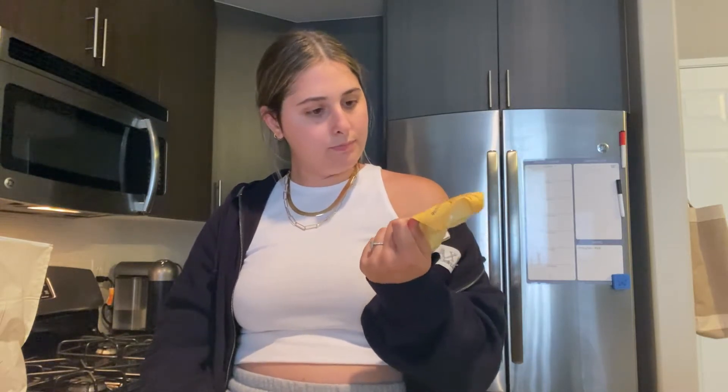Another thing I was really excited about that I haven't seen — or maybe they've had them for a while but I've never bought them — they're right by where the rest of the eggs are: turkey bacon and cheese egg bites. These look like the Starbucks ones and I'm pretty sure you just put them in the microwave. I'm really excited about these because they would be a really easy on-the-go snack or just for when I'm lazy.